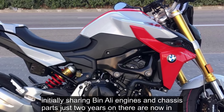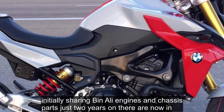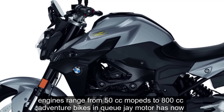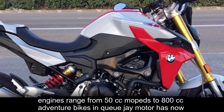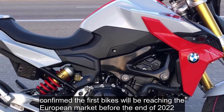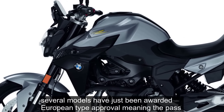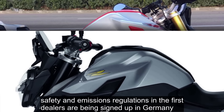Initially sharing Benelli engines and chassis parts, just two years on there are now an astounding 37 models in the range, including singles, twins, fours, electric bikes, and more. Engines range from 50cc mopeds to 800cc adventure bikes, and QJ Motor has now confirmed the first bikes will be reaching the European market before the end of 2022. Several models have just been awarded European type approval, meaning they pass safety and emissions regulations, and the first dealers are being signed up in Germany.